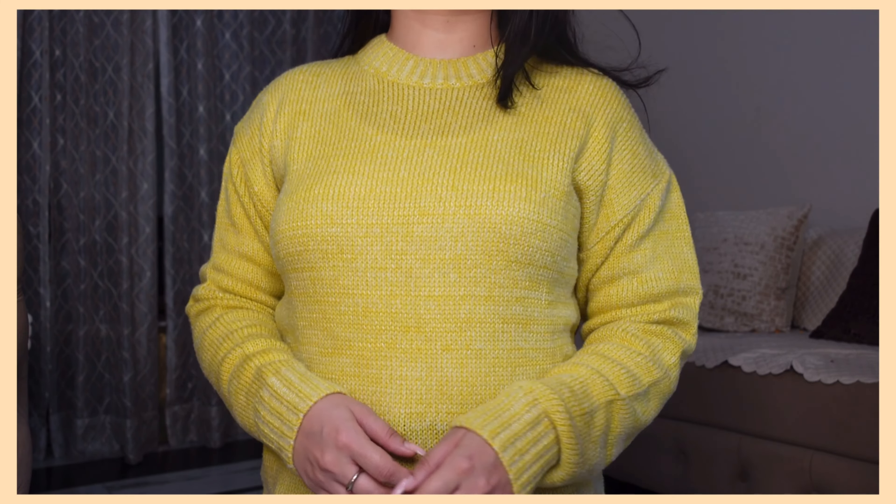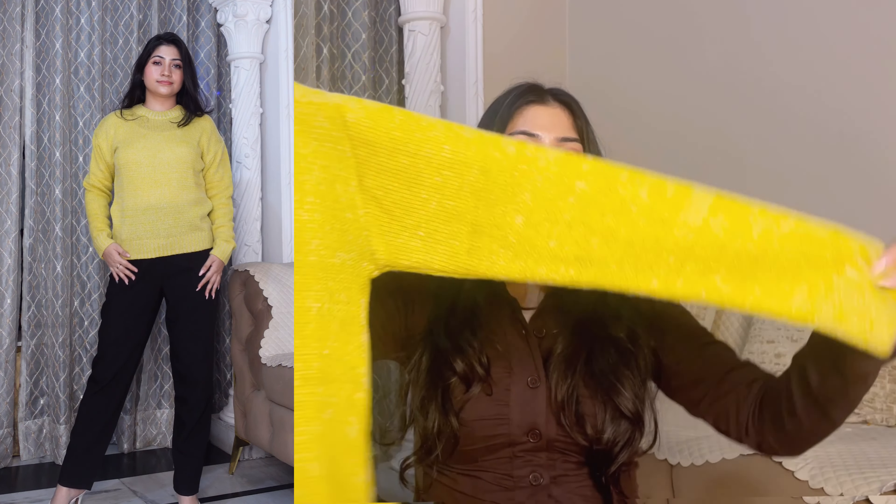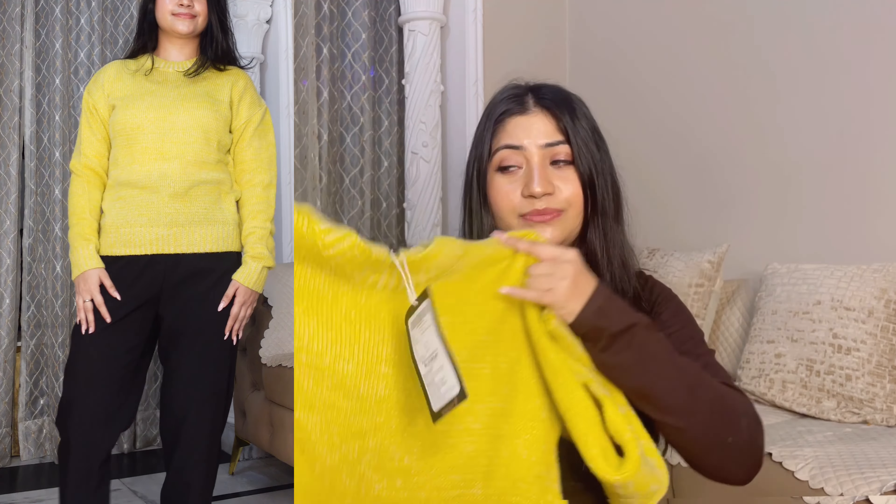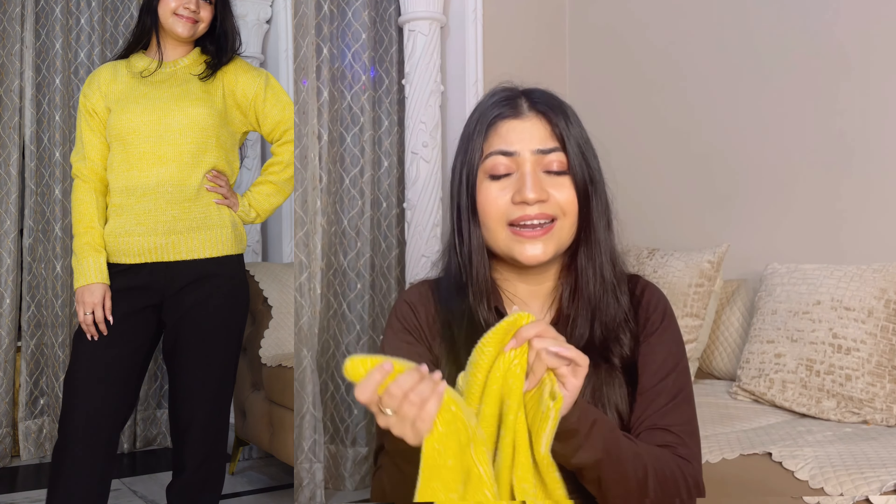I ordered a small size but made it oversized — I love the full-sleeves oversized style. You can style this yellow shirt with black pants or blue denim, and it looks very beautiful.